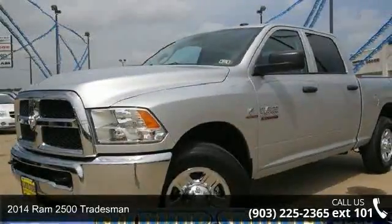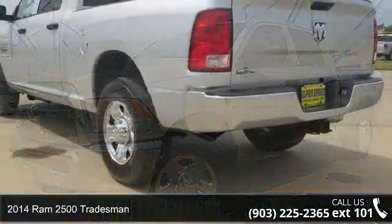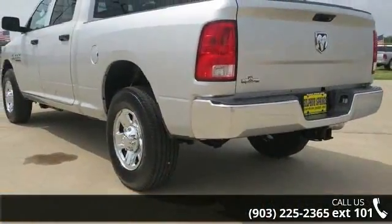Check out this 2014 Ram 2500 Tradesman. If you are looking for a first-rate auto, this one could be yours today.